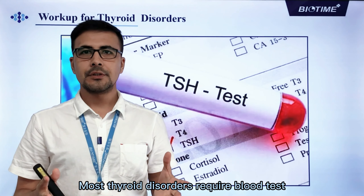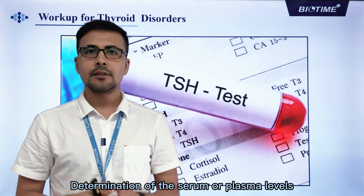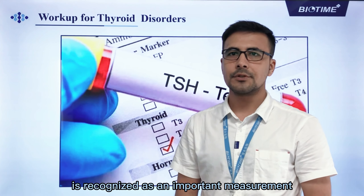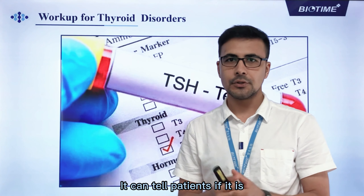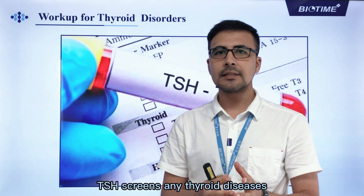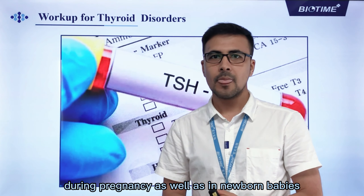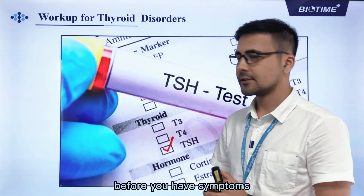Most thyroid disorders require a blood test for diagnosis, specifically a thyroid function test. Determination of the serum or plasma levels of thyroid stimulating hormone is recognized as an important measurement in the assessment of thyroid function. It can indicate whether a patient has hypothyroidism or hyperthyroidism, screen for thyroid disease during pregnancy and in newborns, and detect a thyroid disorder before symptoms appear.